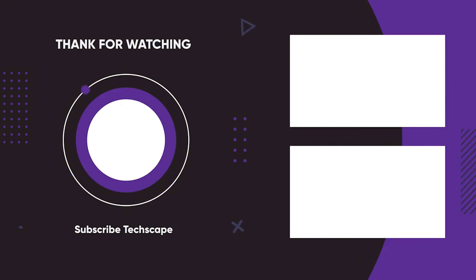While stylishly updated, the watch retains expected durability including 200M water resistance and shock protection. For G-Shock enthusiasts and fans of forward-looking fashion, the GA-2100 WS-7A strikes an alluring balance between new and classic. The metallic blue dial provides modern flair while the overall form factor stays true to the GA-2100's distinctive and popular silhouette.